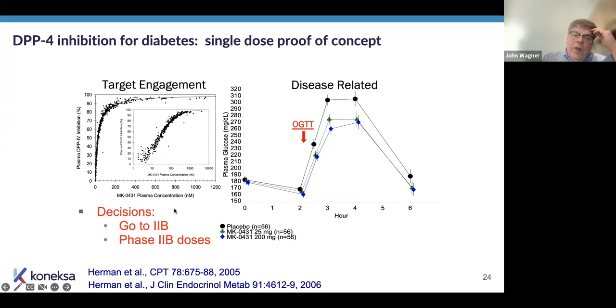That single dose study provided a go/no-go decision — a go decision to phase two — and it also informed the phase two doses. In fact, the modeling was so good that the doses could be absolutely predicted from even this very rudimentary biomarker data.